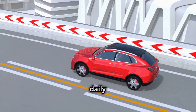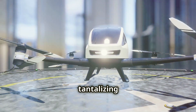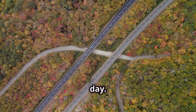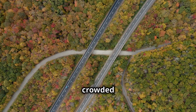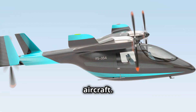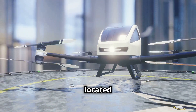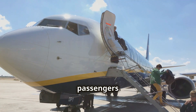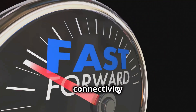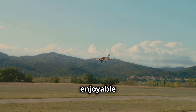For many city dwellers, the daily commute is a source of stress, frustration, and wasted time. EVTOLs offer a tantalizing solution, promising to transform the way we commute and reclaim precious hours of our day. Imagine bypassing gridlocked highways and crowded public transportation, instead soaring above the fray in a comfortable, quiet EVTOL aircraft. With their ability to take off and land vertically, EVTOLs can utilize a network of strategically located vertiports, bringing passengers closer to their final destinations and reducing the need for ground transportation. This door-to-door connectivity could significantly reduce commute times, turning what was once a dreaded chore into a quick and enjoyable flight.